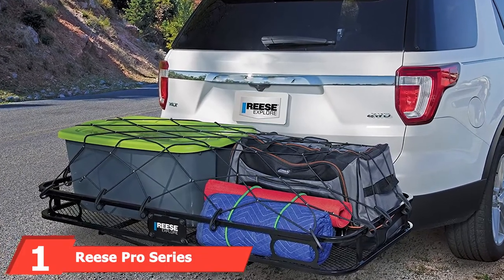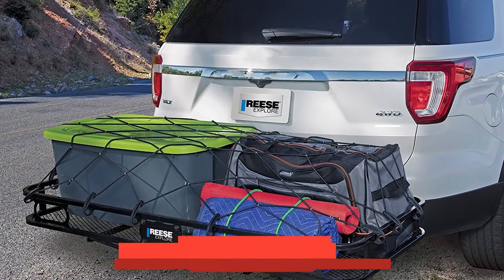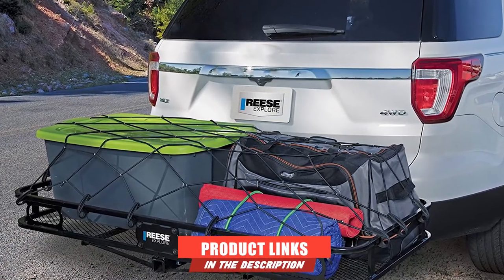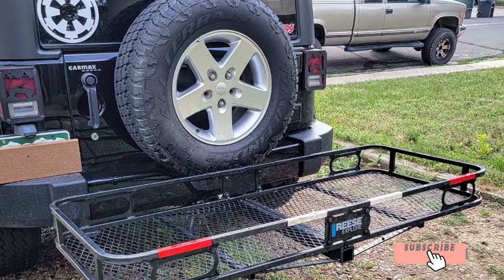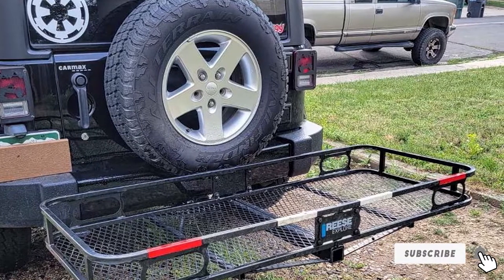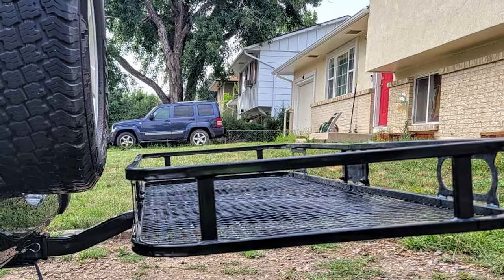At the first position of our list we have the Reese Pro Series Rambler. One of the highest rated and most popular hitch cargo carriers on Amazon, the Pro Series Rambler sports a 60x24 inch platform and offers 500 pounds of capacity, while 5.5 inch side rails help keep your cargo secured within the platform.